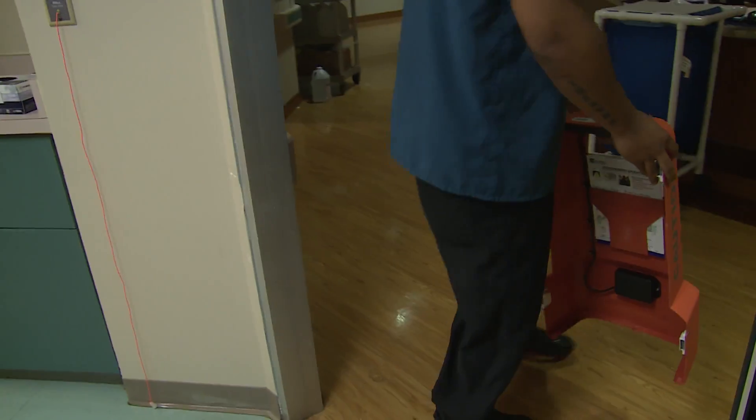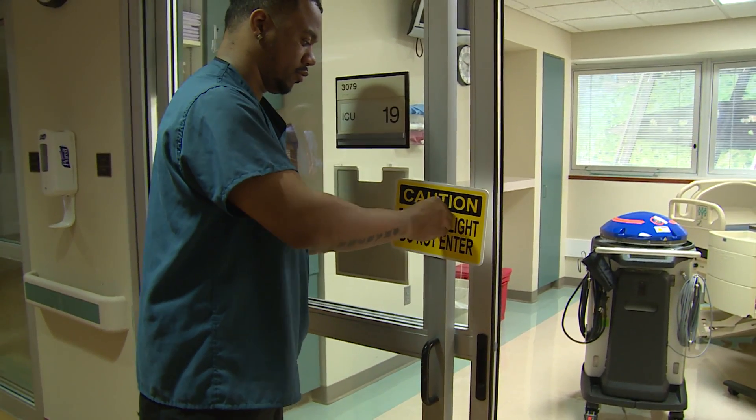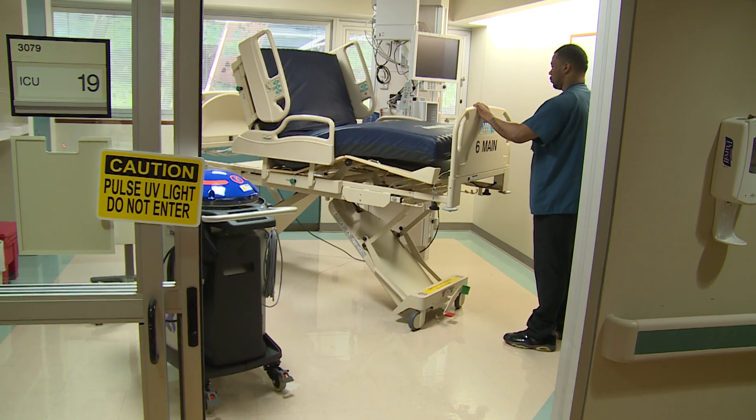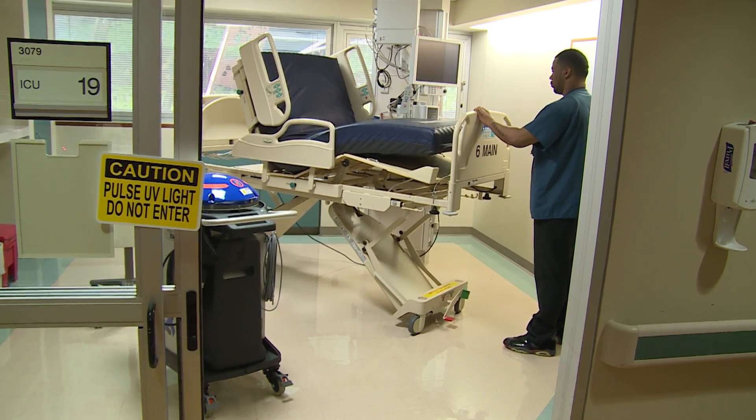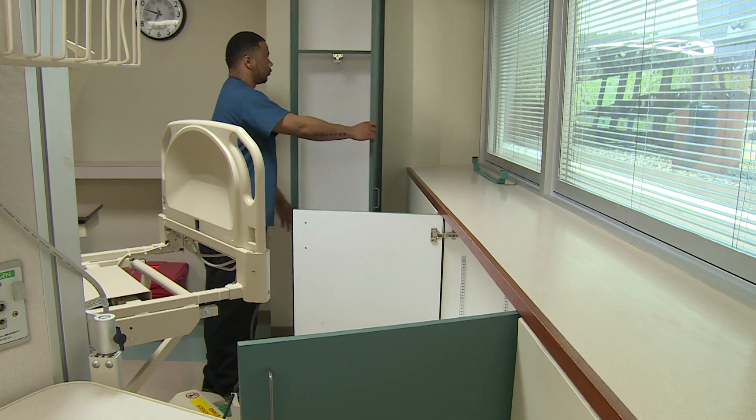After we do a clean, we have the housekeepers open up all the drawers and cabinets, and we put the bed in an upright position. We don't make the bed so that the UV rays are able to penetrate through to all surfaces.